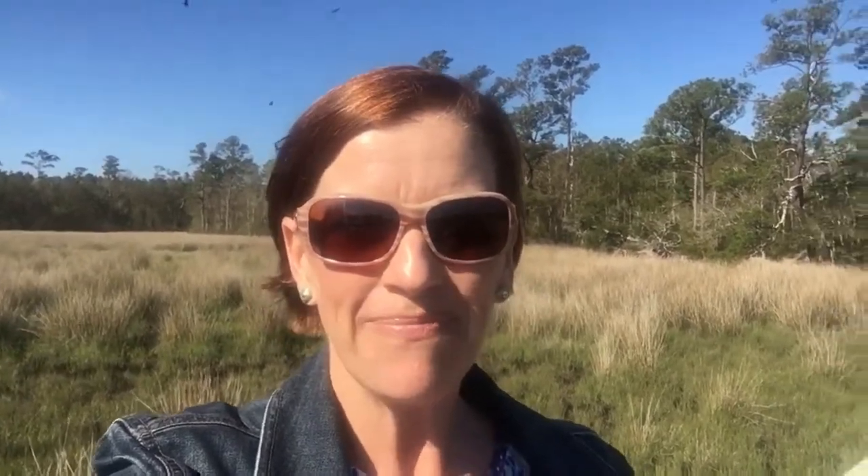If you have any questions or would like more information about the homes available out here at Saltwater Landing, give us a call anytime at 910-202-2546, or check us out at thecameronteam.net. Have a great day! Bye!